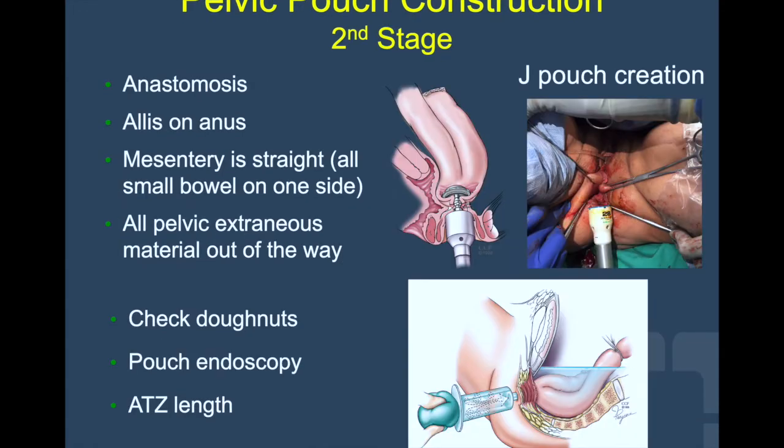When creating the ileo-pouch anal anastomosis, great focus and attention should be on checking the mesentery of the pouch, which should be straight, with all the remaining small bowel on one side, and making sure before firing the stapler that the vagina or prostate are out of the way. After the anastomosis is made, the pelvis is filled with saline and an air leak test is performed. A loop ileostomy is then matured with great care in choosing the right spot.